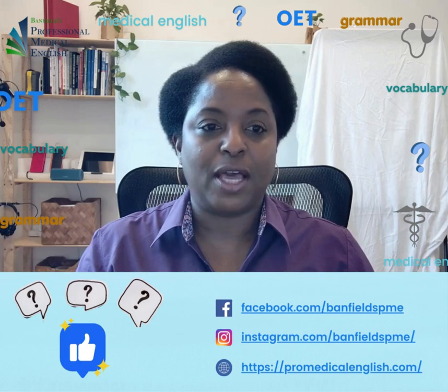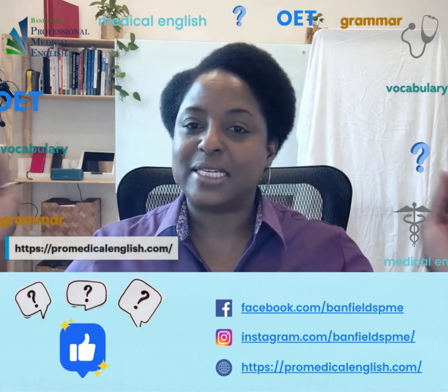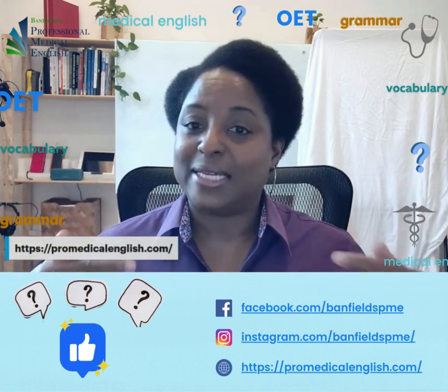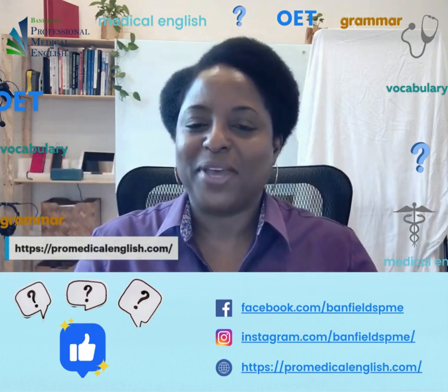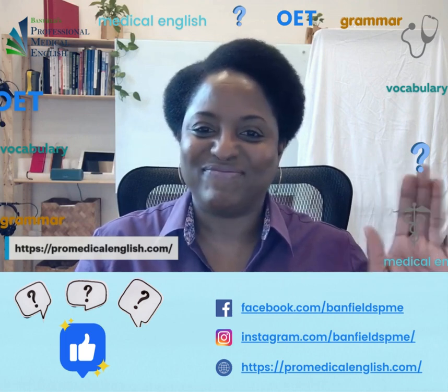I hope that was helpful. If you have any other questions for Ask Alicia, you can go to ProMedicalEnglish.com and send us a note there, or just drop it below this post. See you next time. Bye.